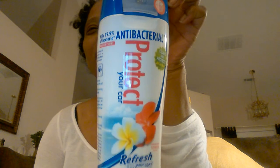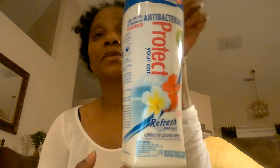Lots of flowers — I have about four. I'm going to put these on a tablescape, on my everyday table that I use every day. I also bought this — it's something I haven't seen before at the Dollar Tree. This is Refresh Antibacterial Protect Your Car. It kills 99.9% of bacteria. I've never seen it. I'm going to try it and I'll let you guys know how it is.